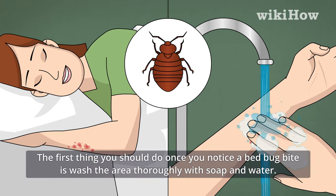The first thing you should do once you notice a bed bug bite is wash the area thoroughly with soap and water.